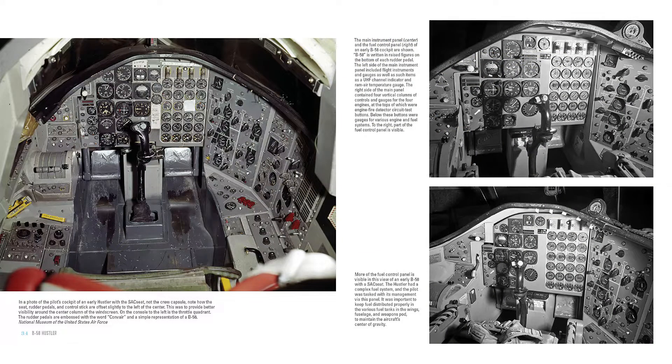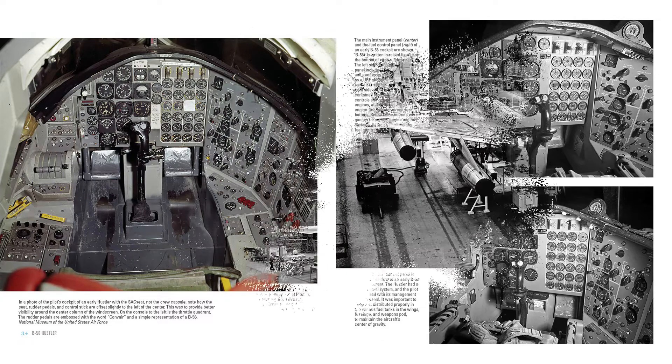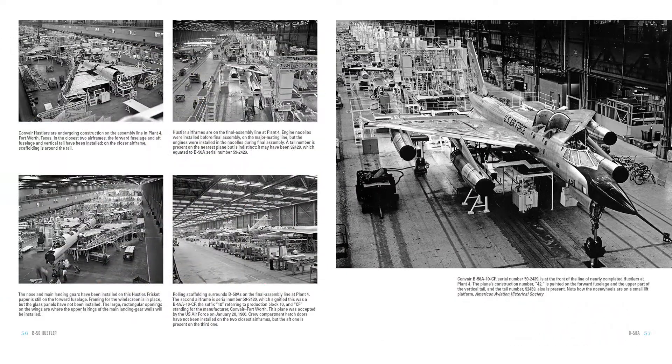Throughout the 1960s, crews flying the B-58 set numerous speed and distance records. These planes were tremendously expensive to operate, and it was budget issues that forced the early retirement of the bomber. Today there are only a handful of remaining examples, all of which are on display in the US.